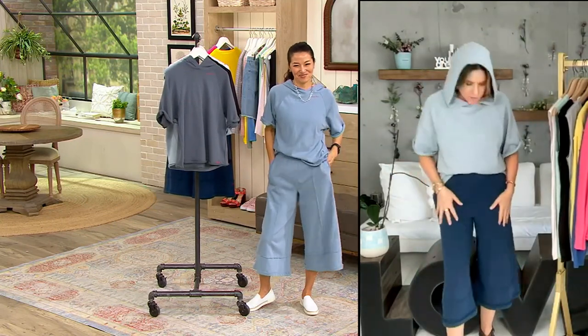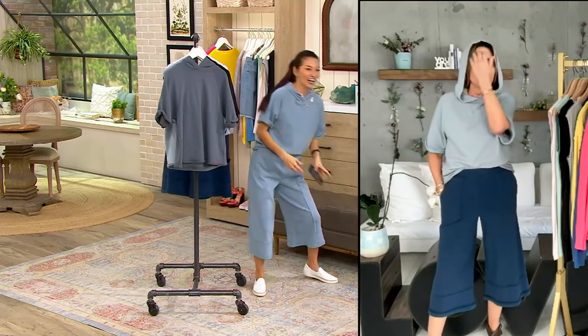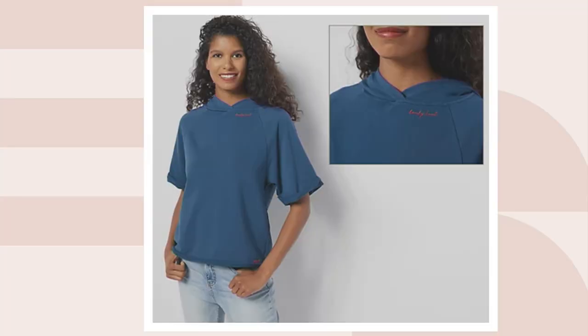I have jeans on right now so I don't love this as much as the gauchos. These gauchos with this hoodie — they're different, you're not going to find them anywhere else. I love how this hoodie has the crisscross in the top. I love the sleeve length because you get the coverage that you want.